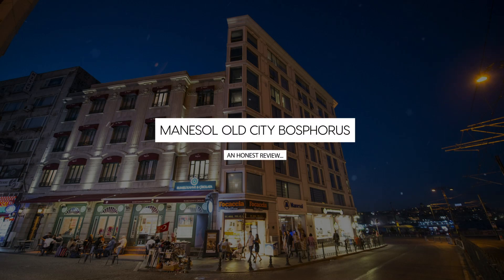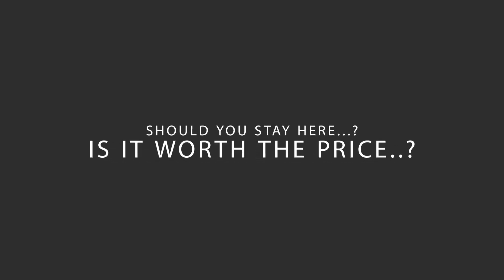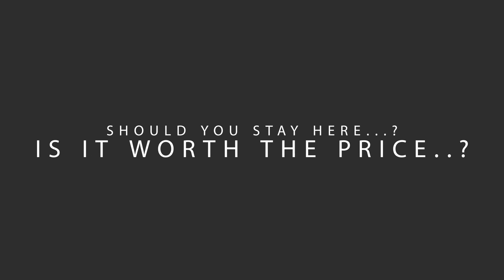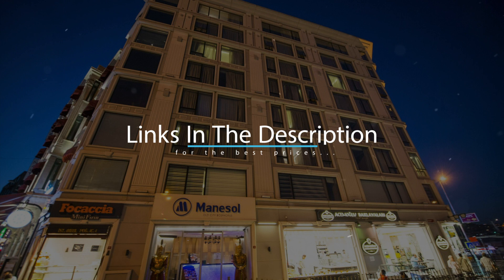Today, we're diving deep into a review of Manasol Old City Bosphorus, located in Fatih, Istanbul. Let's find out if this hotel lives up to its reputation and if you should stay there. For booking a stay at the most ideal price, check out the link in the description.